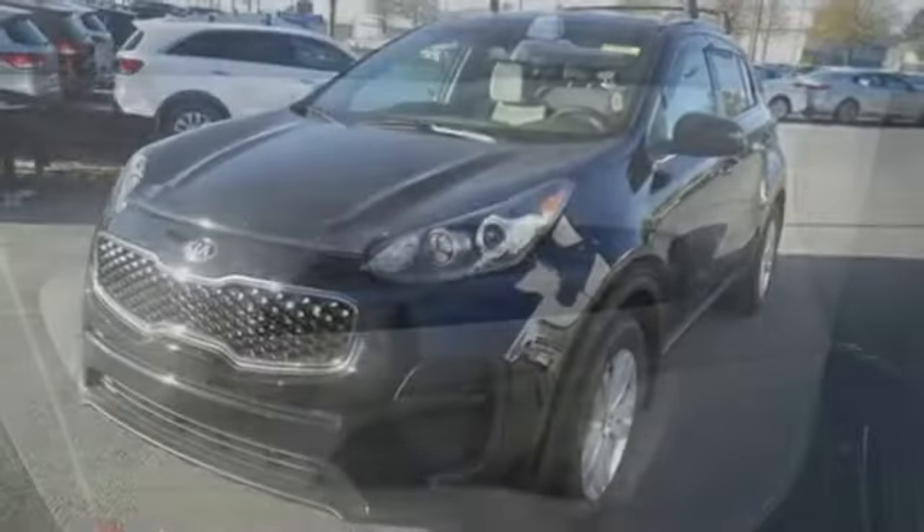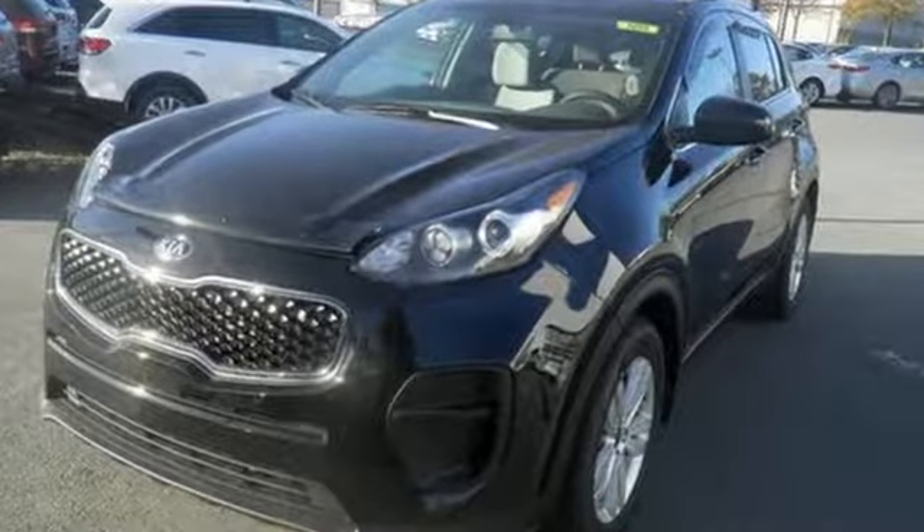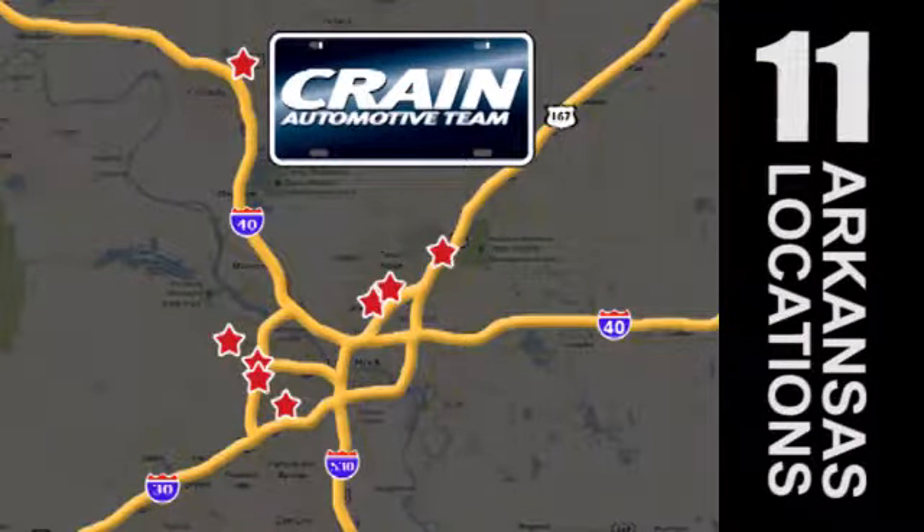This Kia is clearly a cut above the rest. Come see for yourself and give it a test drive. Visit us anytime at Craneteam.com — Craneteam's got them!